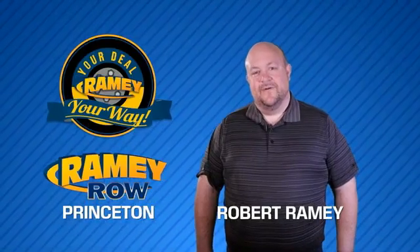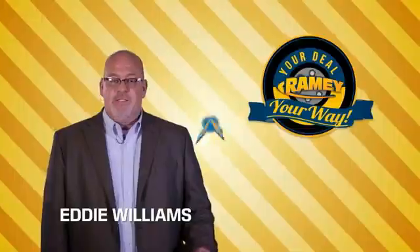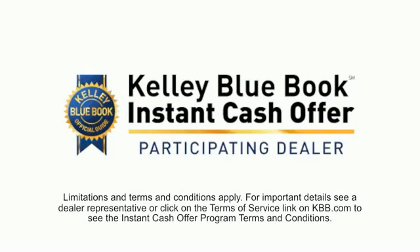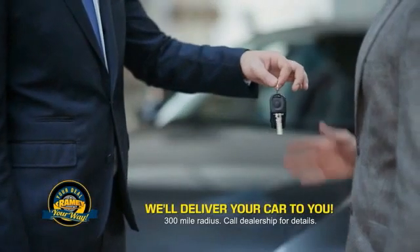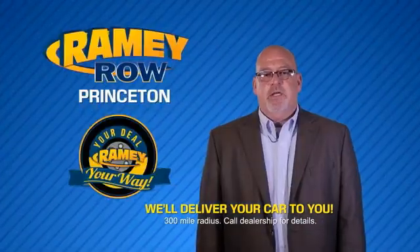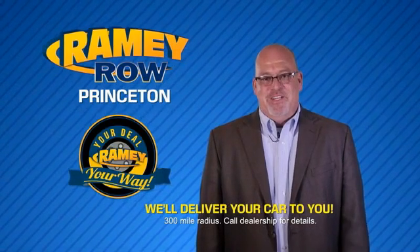For years, Ramey Auto Group has been doing the deal with our customers. We do the deal. Times are changing. We're still doing the deal, just better. Now you can shop online and do your deal your way — from shopping to valuing your trade and negotiating a price, you can do it all from home. Ramey is making your deal easier and giving you the most convenient car buying experience around. Most of our customers that start their deal online are in our showrooms less than an hour and on the road in no time.